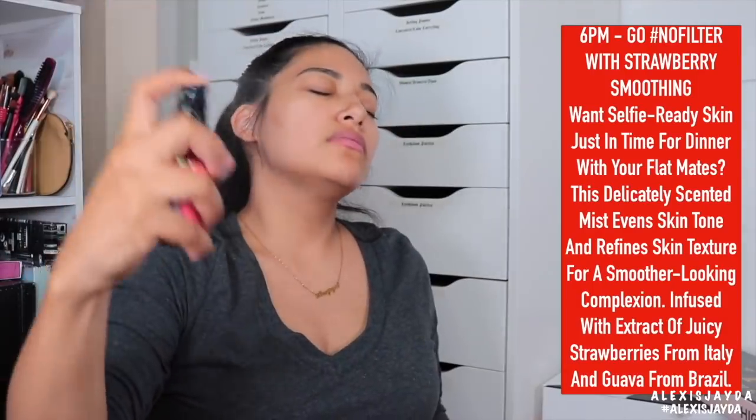This one is 6 p.m. — go hashtag no filter with Strawberry Smoothing Face Mist. You could get carried away spritzing that one, because that one smells so good.